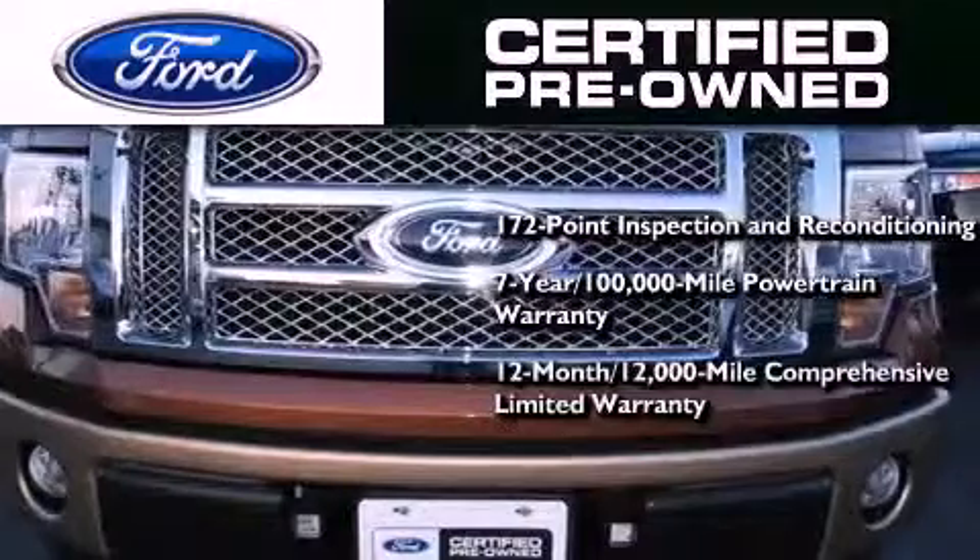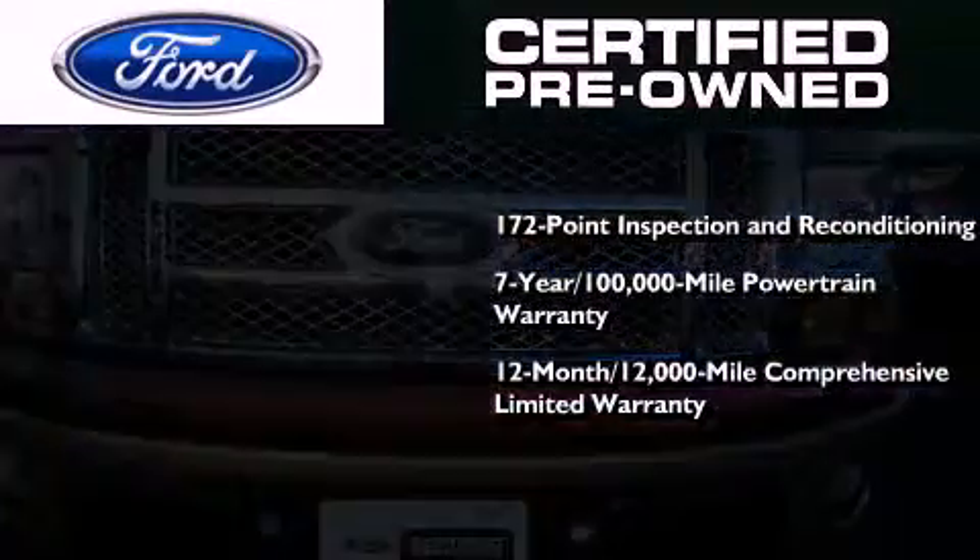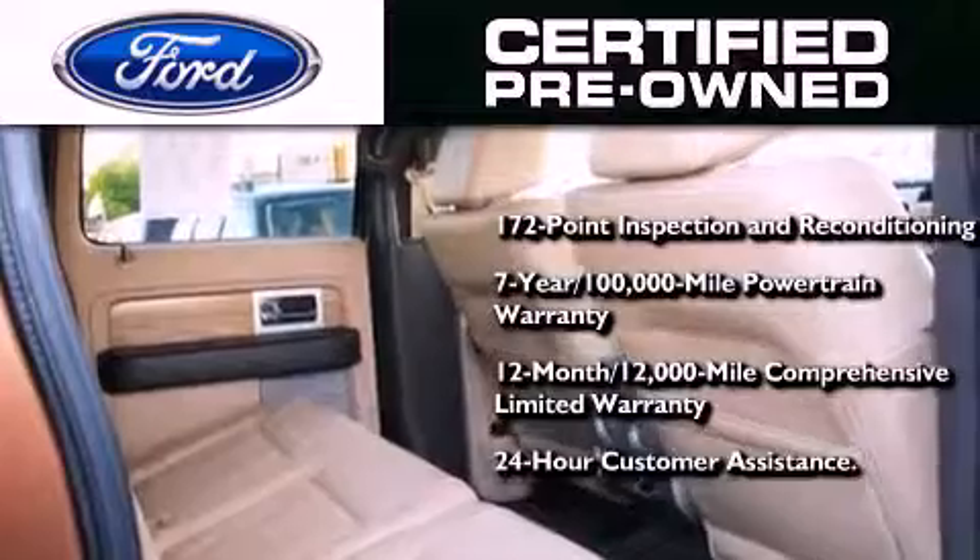and a 12-month, 12,000-mile comprehensive limited warranty, plus Ford Motor Company's 24-hour roadside assistance program.